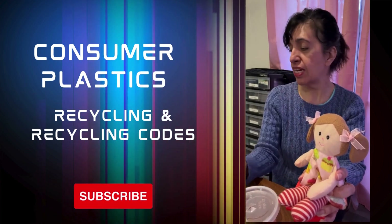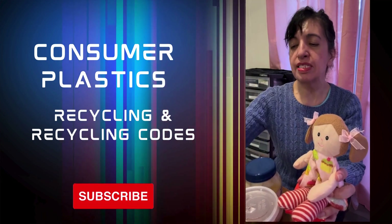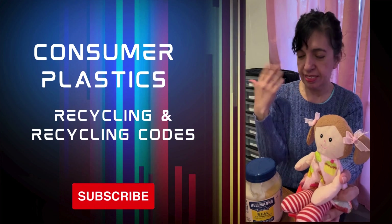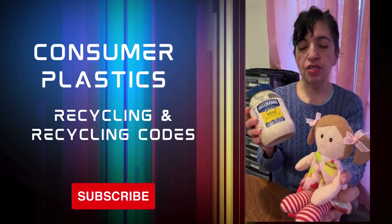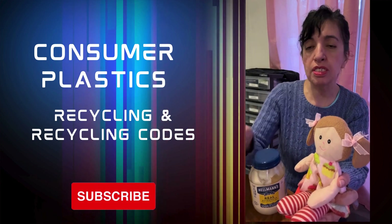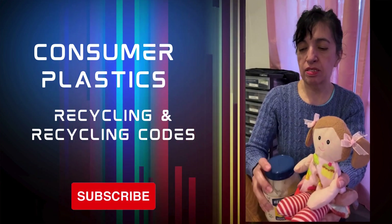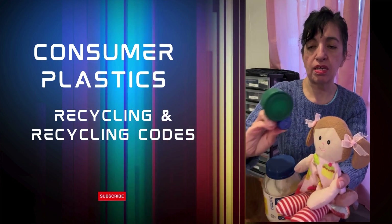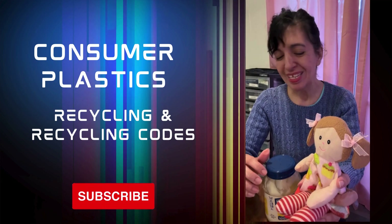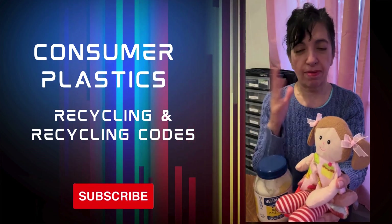For some of this stuff you might have hanging around the house, please take the time to figure out if they can recycle it. For some reason I still haven't fully studied, I know that you can recycle the packaging of your household goods, but for whatever reason you can't recycle the lid. We talked about the lids already with the Starbucks drink and some of these other caps and lids.